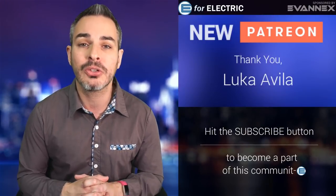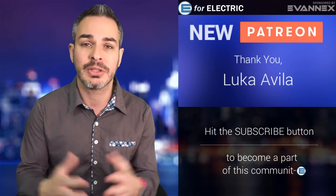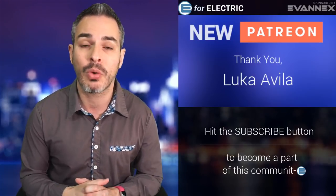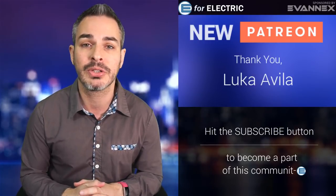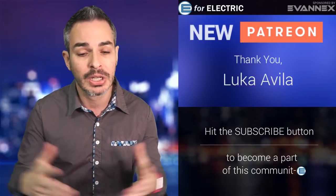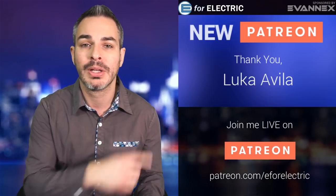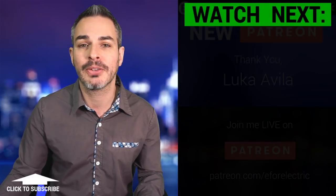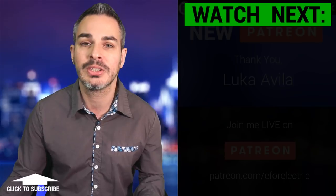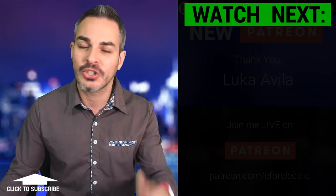Let me give a quick shout out to one of my newer Patreons, Luca Avila — thank you so much for joining my Patreon community. Thank you to all of my Patreons for supporting and contributing to this independent YouTube channel. That's the only place where you can watch me live. If you want to contribute, please browse to the description of this video — there's a link there to my Patreon page. I am looking forward to all of your comments about this amazing car, and I will of course continue keeping my eye on it. See you next time, and remember to stay charged.